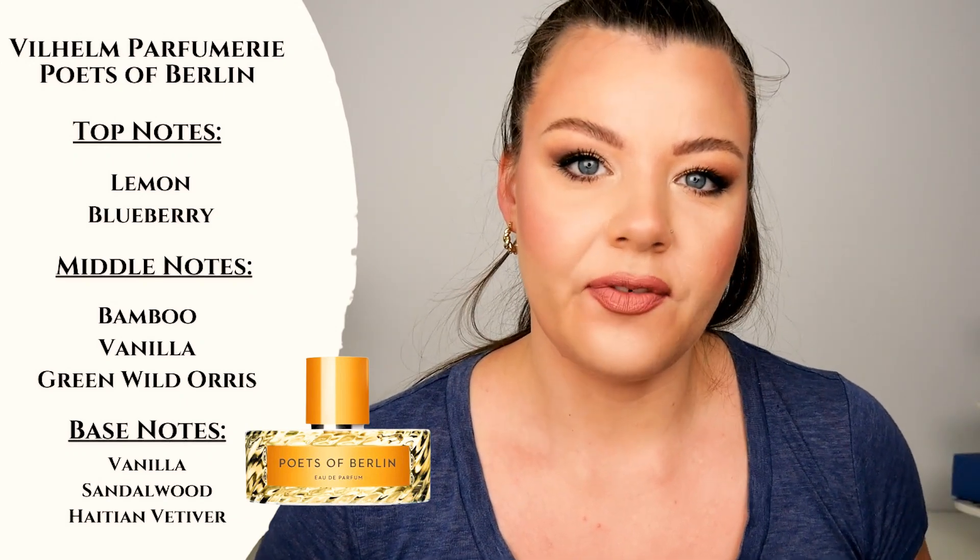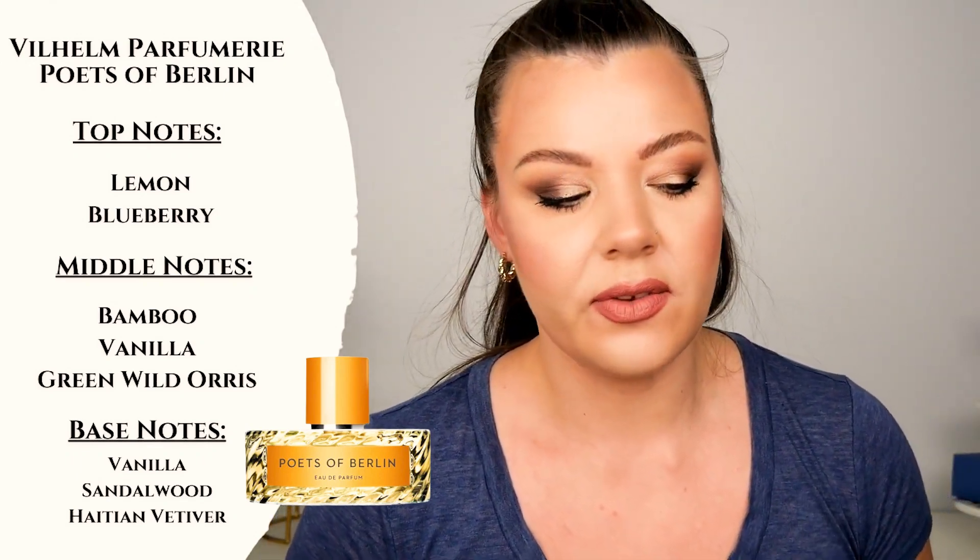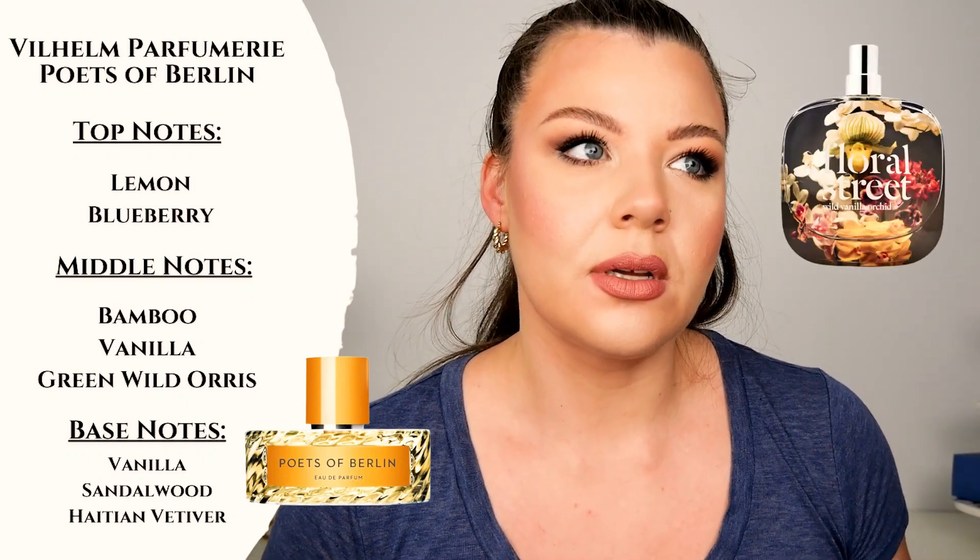It feels like a fragrance that I should like but that I don't for some reason. This is a very sweet, fruity vanilla fragrance. It felt a little bit flat for me — maybe because I was expecting something else and expecting more. It turns out the fragrance it reminds me of is Wild Vanilla Orchid, which was pointed out by Anna Lauren — if you don't follow Anna, she's amazing. She mentioned that Wild Vanilla Orchid by Floral Street is a dupe of Poets of Berlin. That's the fragrance! The reason I forgot is because I don't have a full bottle of Wild Vanilla Orchid, but I do have a sample, and I had the same impression.